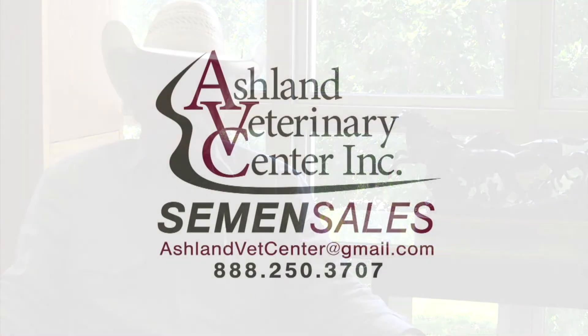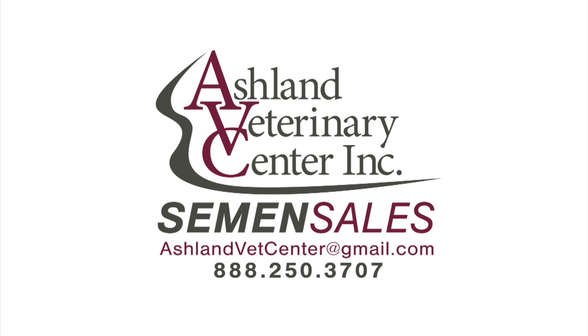If you would like to order semen on any of these bulls, we encourage you to email the Ashland Vet Center at ashlandvetcenter@gmail.com. There's also a dedicated line where you can call 888-250-3707.